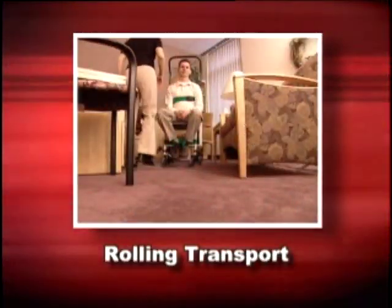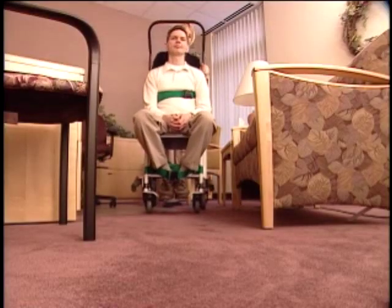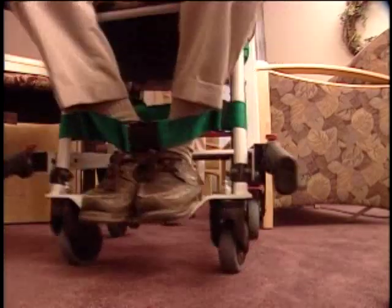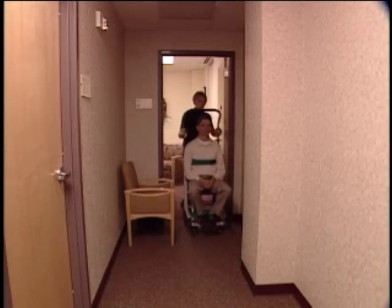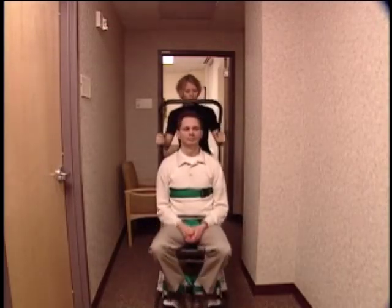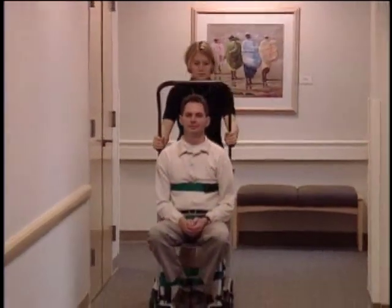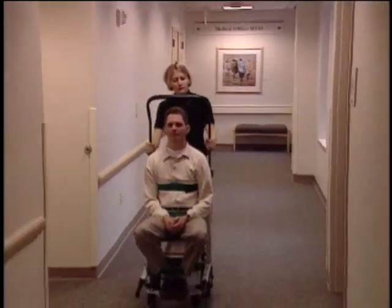Rolling transport can be easily performed by a single operator — simply release the wheel locks. The Stryker evacuation chair makes it possible to transport passengers through areas that would be impossible for standard wheelchairs. Durable front casters make it easy to maneuver the evacuation chair over flat surfaces just as you would a wheelchair, using either the head and lift handles or the backrest tube.